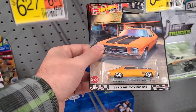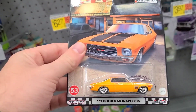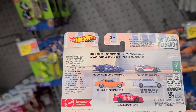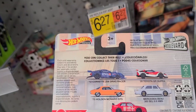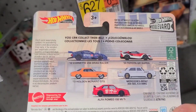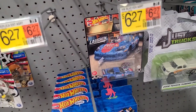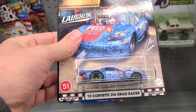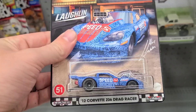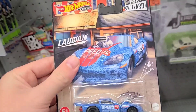Over here we got some 73 Holden Monaro GTS Boulevards. Look at these — with the Corvette Z06 racer! That is one of the cars I really want. The GR Super is nice, but that Corvette is hot. There we go — the '12 Corvette Z06 drag racer. I've wanted this for a while and didn't want to pay crazy prices, but sweet — glad we got this one!